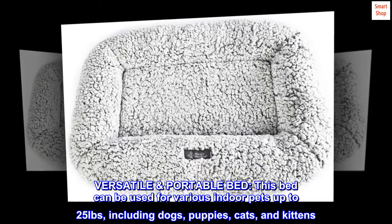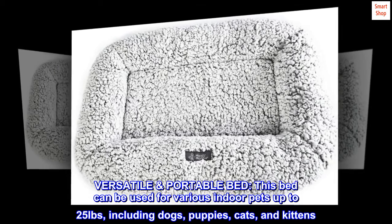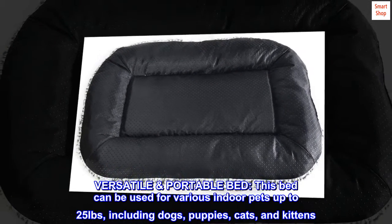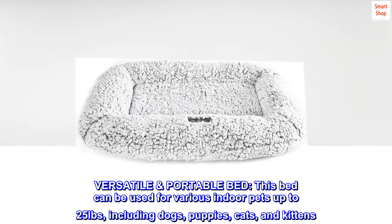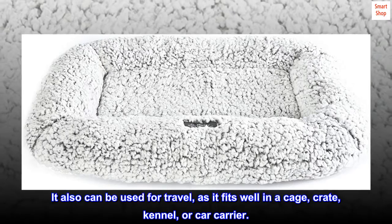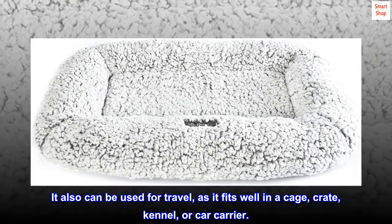Versatile portable bed. This bed can be used for various indoor pets up to 25 pounds, including dogs, puppies, cats, and kittens. It also can be used for travel, as it fits well in a cage, crate, kennel, or car carrier.